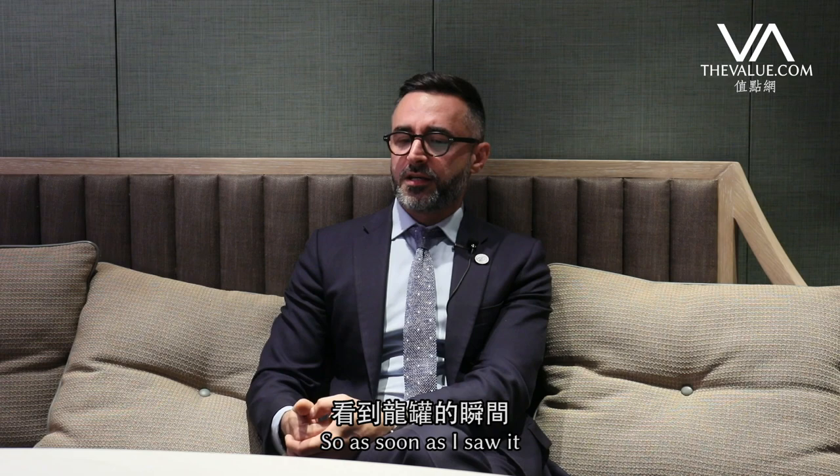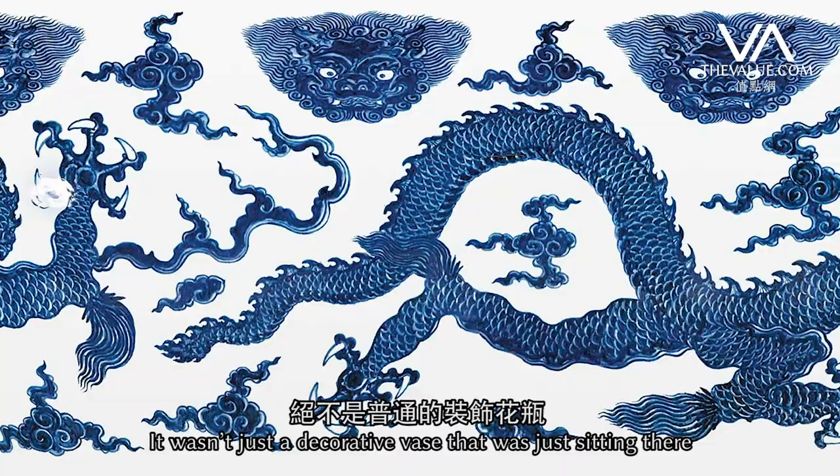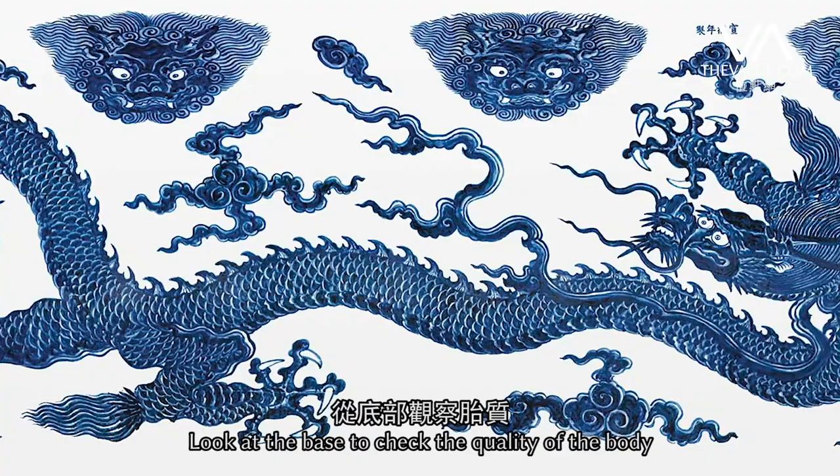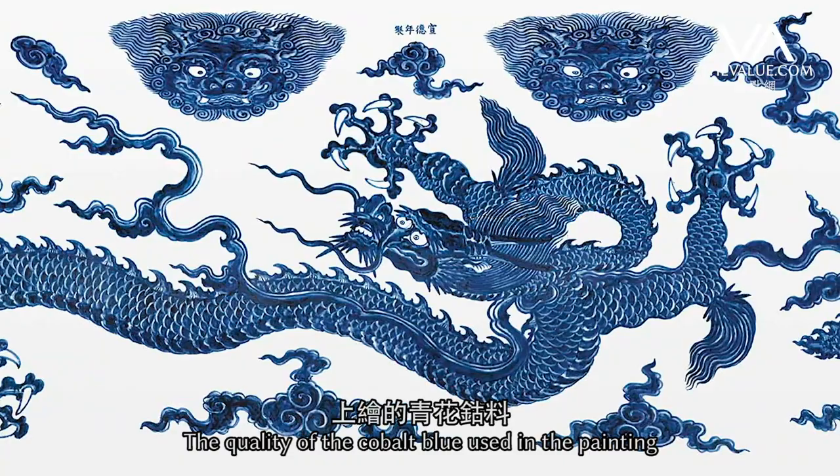As soon as I saw it I knew that I was in front of something special — it wasn't just a decorative vase that was just sitting there. When I saw it, the first thing that I did was inspect it very closely, look at the base to check the quality of the body, then look closely to check the quality of the cobalt blue used in the painting.